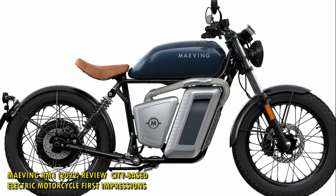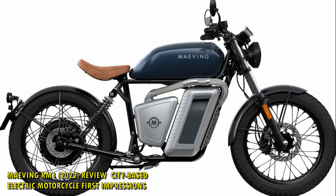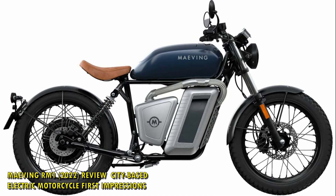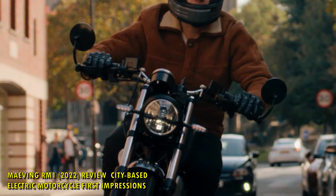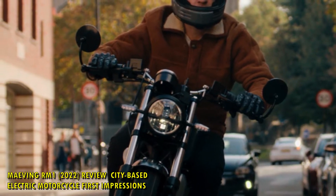Maving RM1 2022 Review: City-Based Electric Motorcycle First Impressions. A London tour on the new Maving RM1 electric motorcycle, with elegant style and endless pint-sized fun.